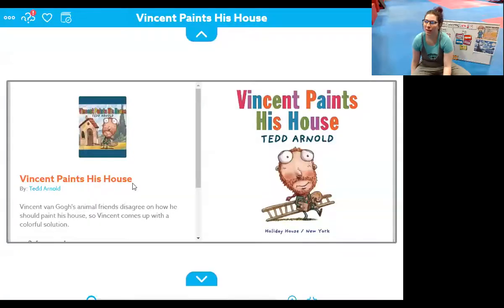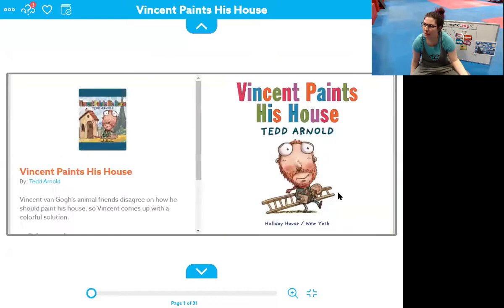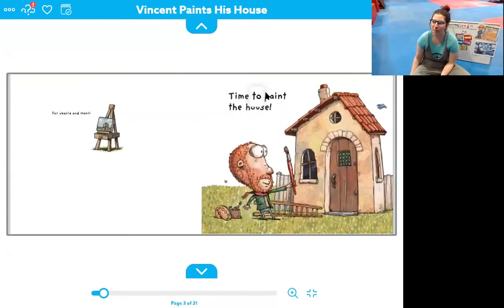Here we go. Vincent Paints His House by Ted Arnold. Do you see Vincent? He looks kind of similar to our picture here except he doesn't have a hat on — he still has a beard, he still has a mustache, and he looks ready to paint. Do you guys see the things he has in his hand? He has a palette — that's what holds your paint. He has a box of paint brushes and he has a ladder. Let's see what he does. Time to paint the house. Do you guys see him measuring his house with his paint brush? He's looking at it to see how big it is.